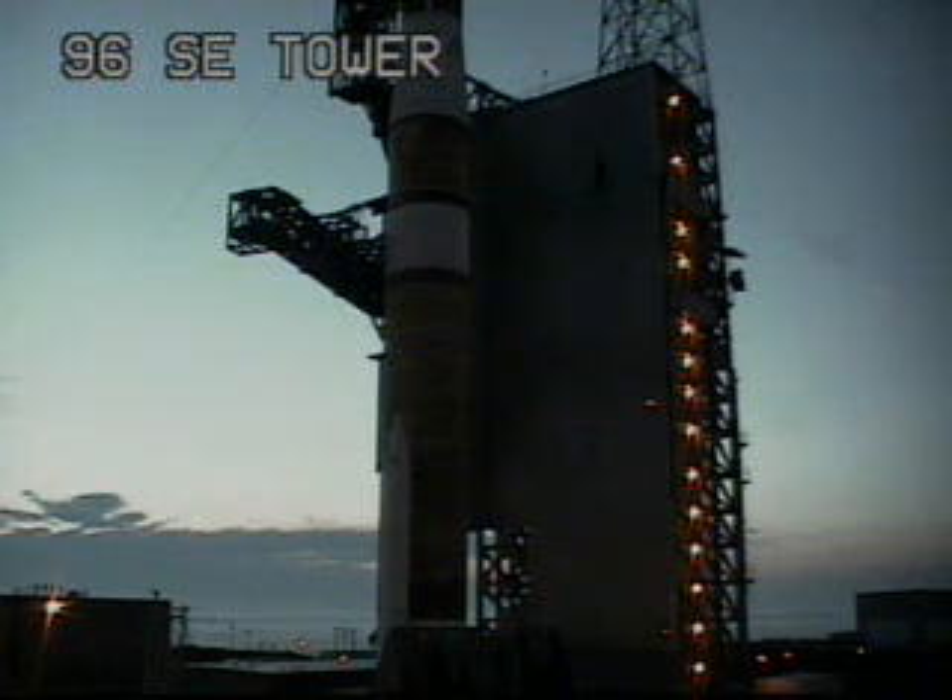GE main power off. Off. Second stage LH2 secure at flight level. Minus 30. Green board. This is Delta launch control at T-minus 27 seconds.